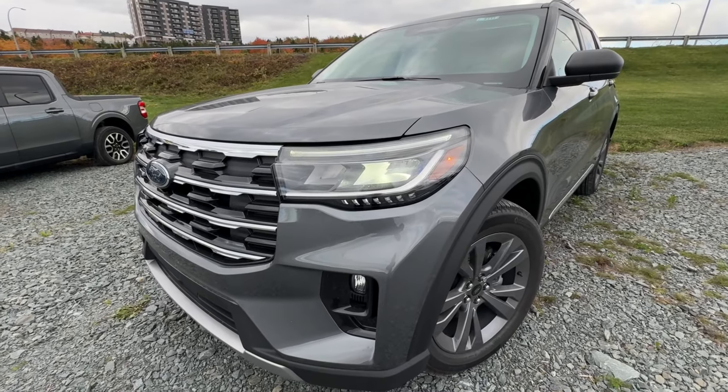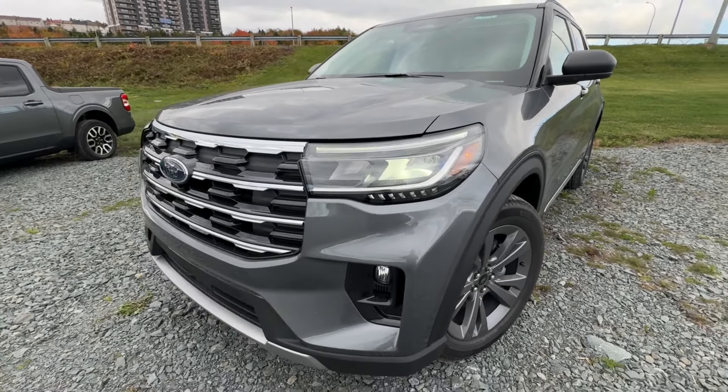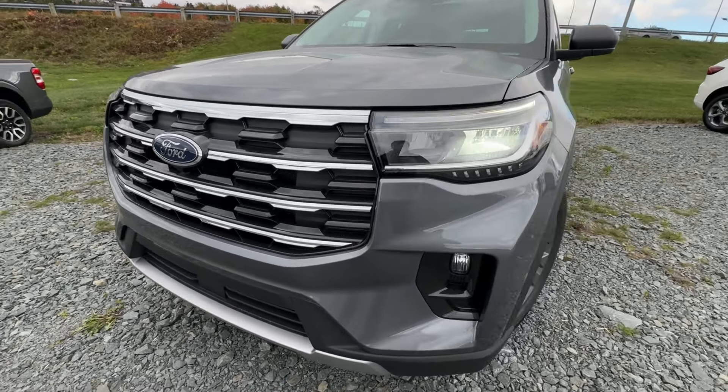Welcome back to McPhee Ford. Today we're taking a look at this brand new 2025 Ford Explorer. The 25 Explorers are finally starting to trickle in here at the dealership. This one is the Active Trim Level, which is actually a new trim for 2025 and it sits as the lowest trim available. However, this is far from a base model — it's a really nice vehicle. We're going to take you on a full tour of it today.